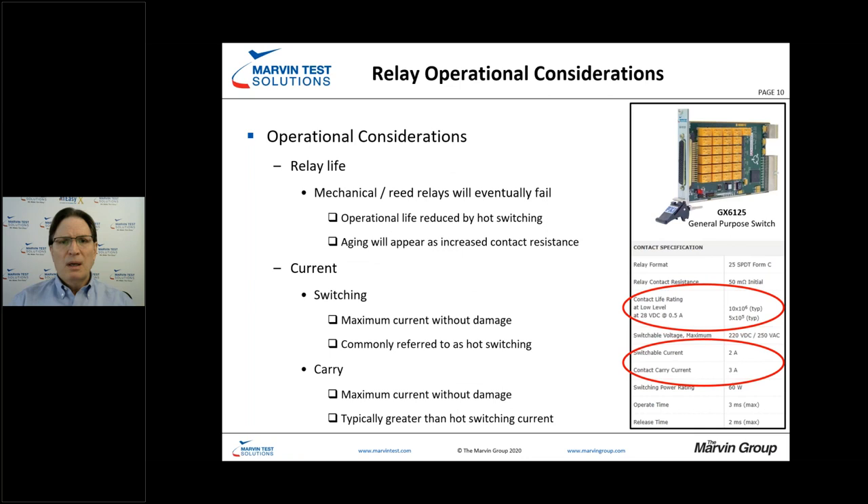When we look at relay specifications, referencing a particular switch card, there are certain fundamental specifications we need to be aware of and compare against our test requirements documents to ensure we can perform the required testing. Relay life is generally specified both with load and without load. At low level you have very high life expectancy, but as you start to put load on mechanical relays, you reduce the life expectancy.